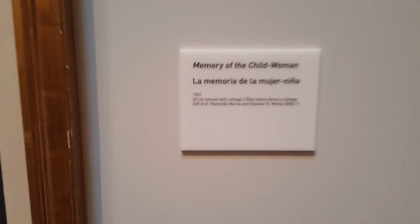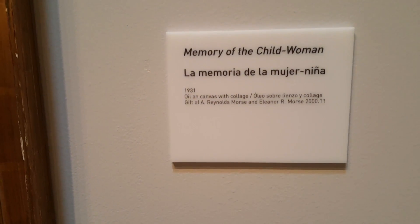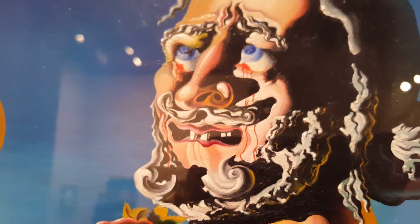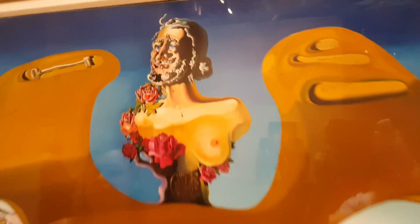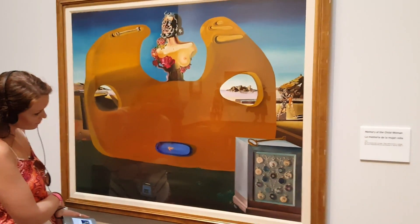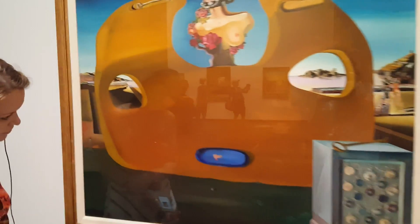I thought this one was pretty neat — there's a lot of little details going on here. The way he piled the paint to form the details in his face. I love the tiny detail he put in this little corner here.